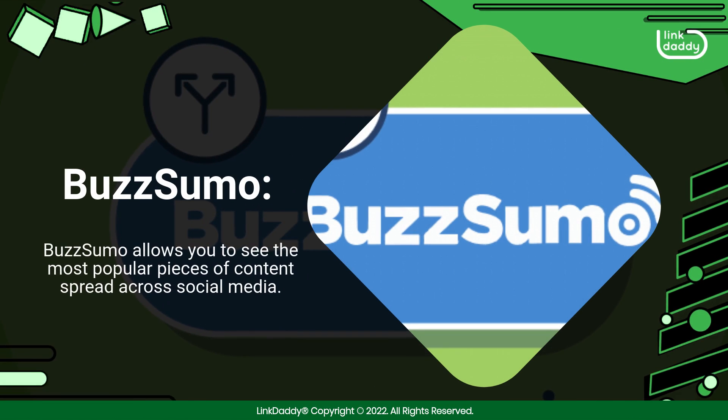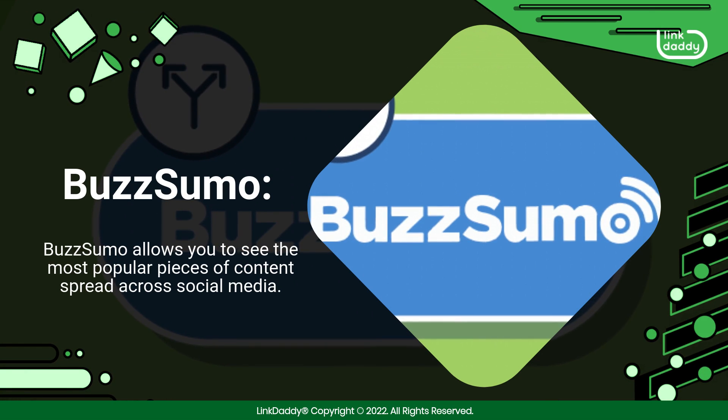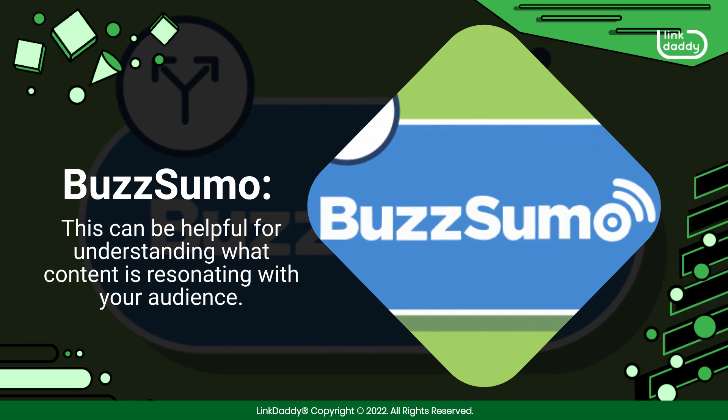Buzzsumo. Buzzsumo allows you to see the most popular pieces of content spread across social media. This can be helpful for understanding what content is resonating with your audience.